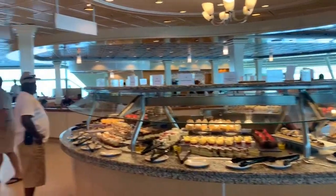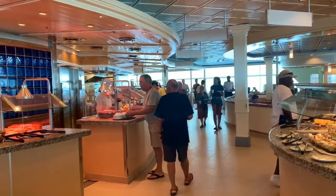If you missed dinner time, got back late, or just want a quick bite — Windjammer's up here to get food.